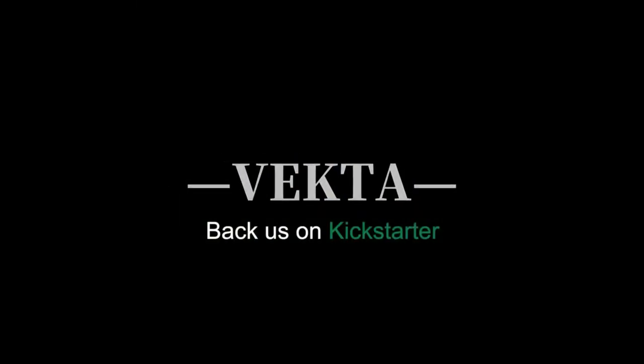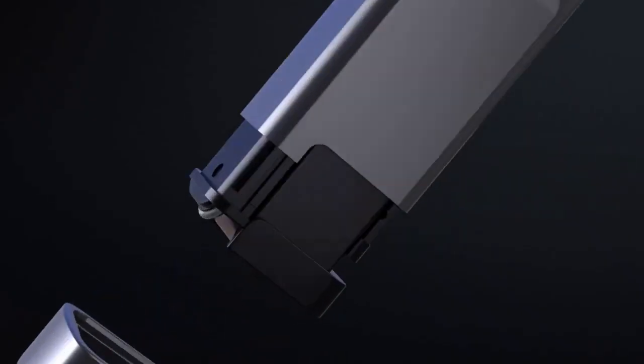Join us on Kickstarter and be one of the first to experience the power and convenience of the Vecta Mini Turbofan.